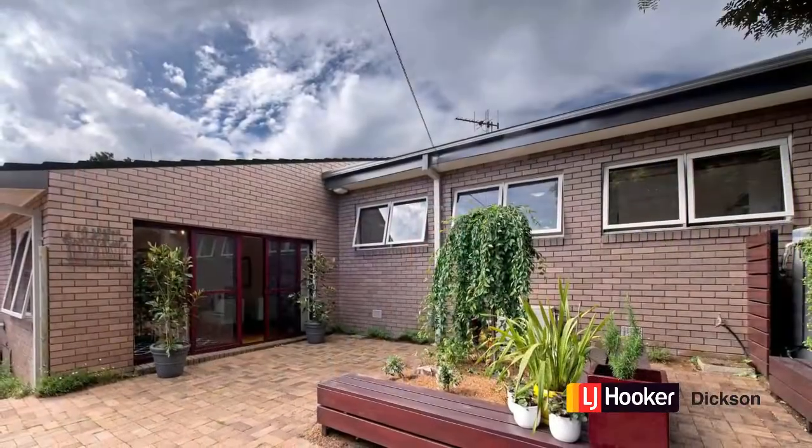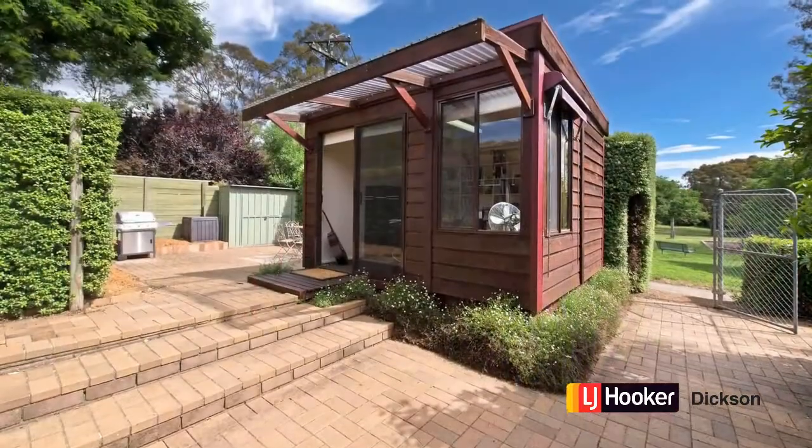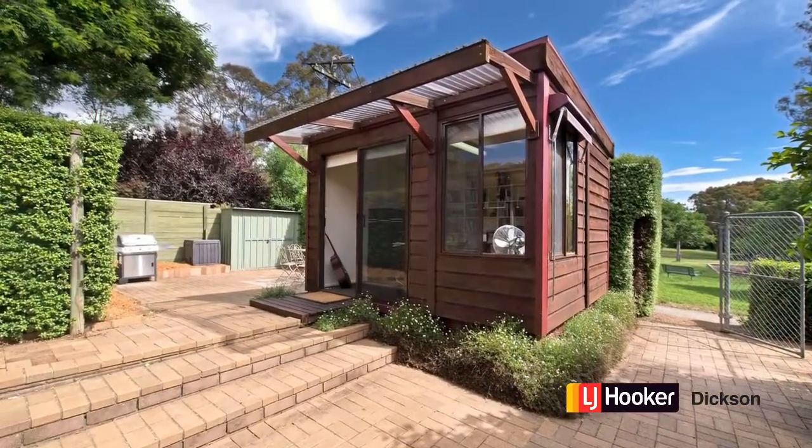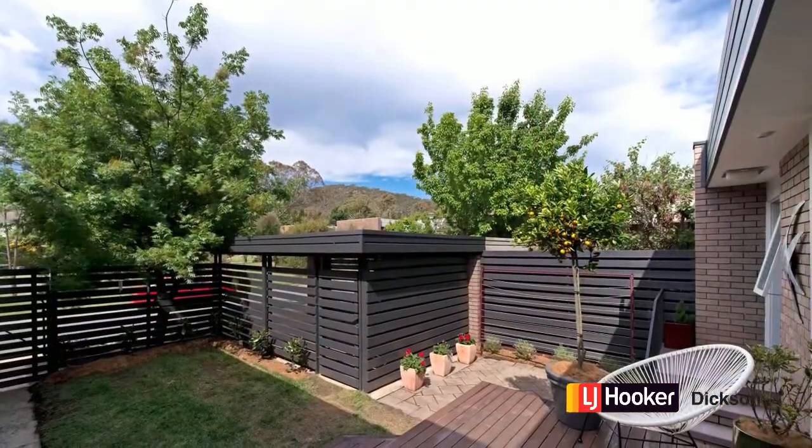Let's jump out into the sunny rear courtyard. This backs onto parkland as mentioned and houses the separate studio. Here it is — the studio's a fabulous space and could be used for almost anything.